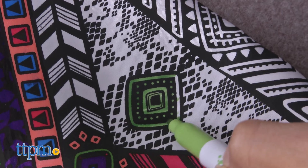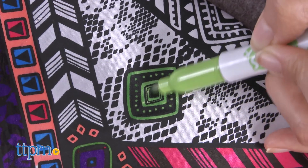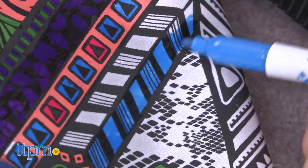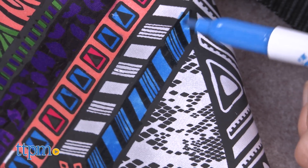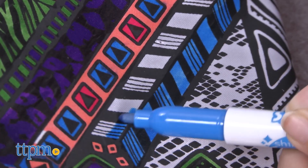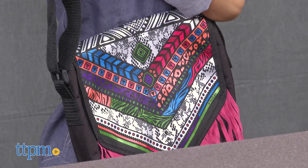Use any combination of colors from the five fabric markers and you can create whatever look you like. Simple and easy to use, the design options are endless. The kit gives your fashion designer the chance to choose a vibrant color theme, mix and match patterns, and create their own unique fashion accessory.